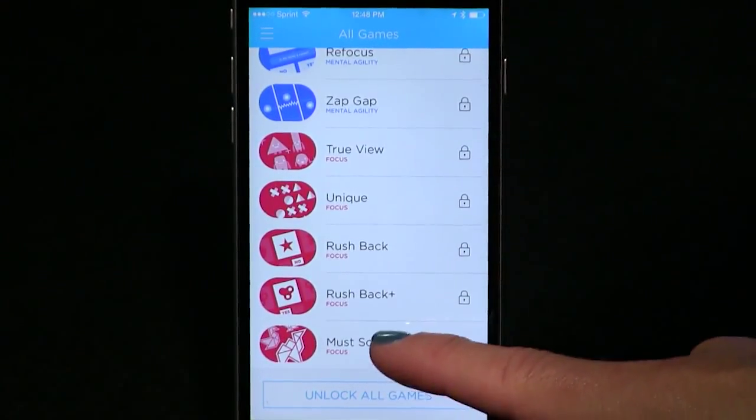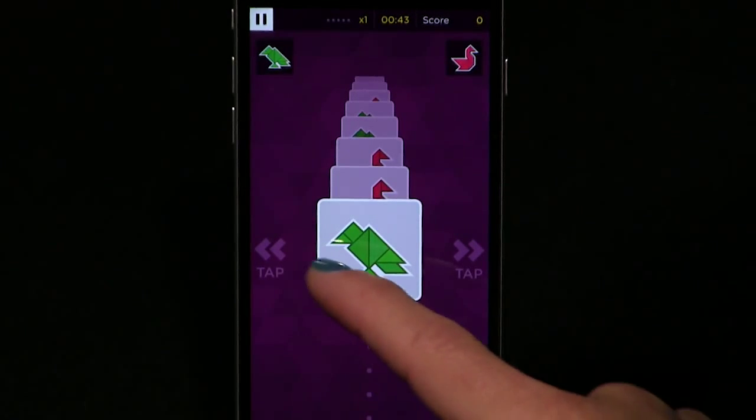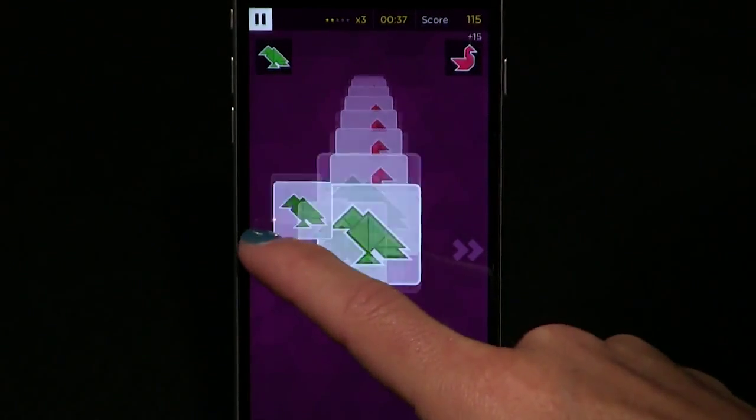Brainbow, the London startup behind the Peek app, have big plans for the future. The company has raised a lot of capital and they say they're planning to use it to grow their team of neuroscientists and engineers and to work towards their mission to map the world's cognitive performance.